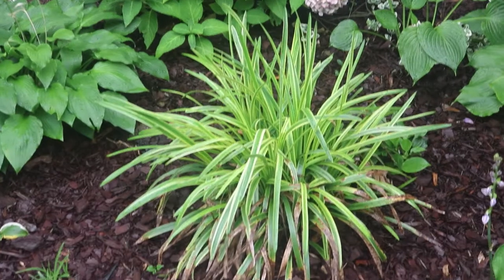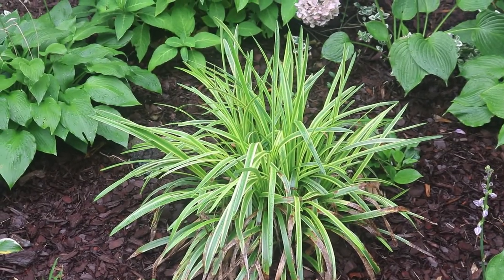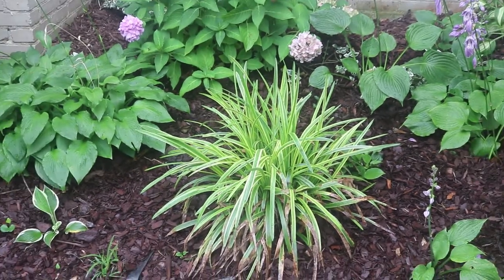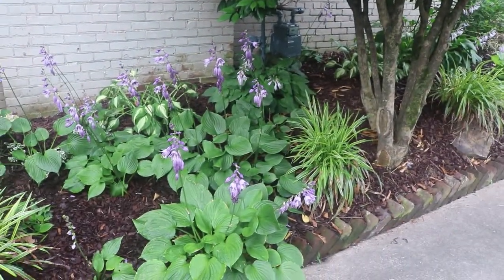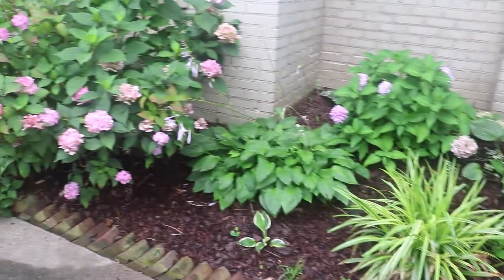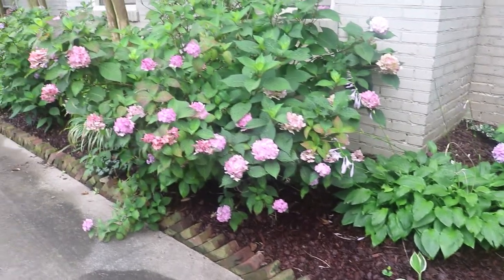I've added these ornamental grasses this year. I don't know the name of them because I divided them from some that someone gave me, but I think they add a nice touch with the bright chartreuse green coloring against the mulch. We are on the north side of the house so it can be a little bit dark at times, and that adds some extra color.